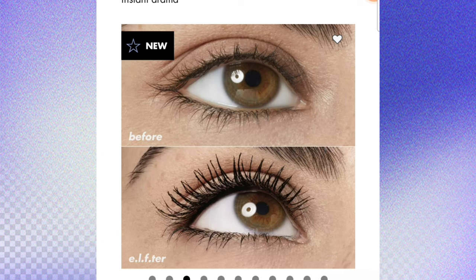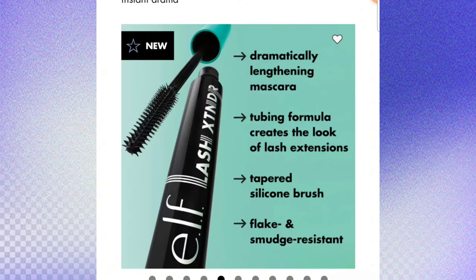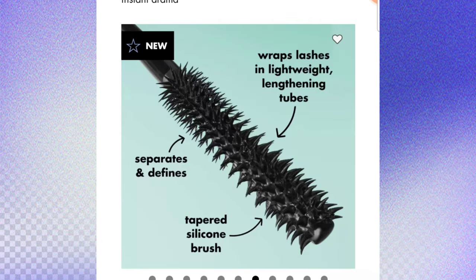This is the lengthening mascara with tubing technology for instant drama. It's a dramatic lengthening mascara — the tubing formula creates the look of lash extensions, with a tapered silicone brush, flick, and smudge resistance. In tests, 97% saw instant dramatic length, 91% felt it created the look of lash extensions, and 91% felt it added length throughout the day.